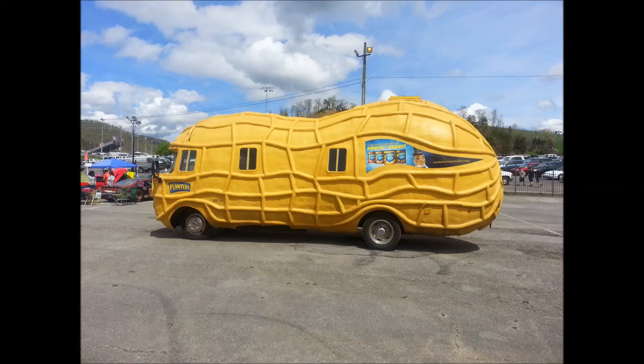The engine is a Chevy 5700 Vortex. You wanna help me out with the Nutmobile over here? Can you give me some information about this one?